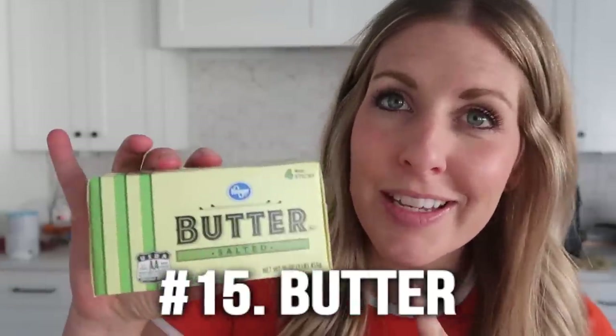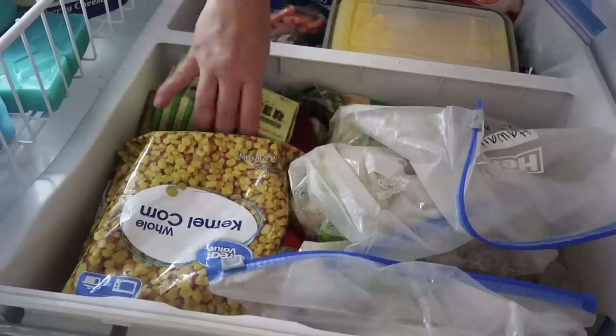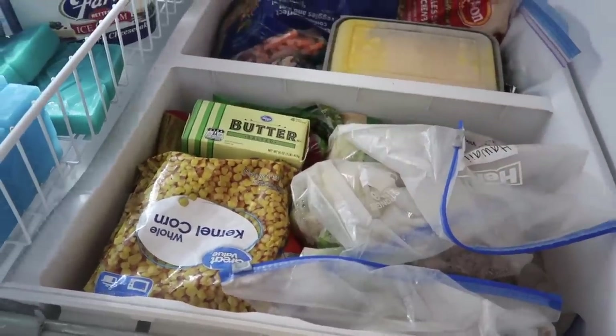Number fifteen — this is one of those things that if it's on sale, you buy it. I freeze butter right in the box and put it into my freezer. It's super easy to pull out, and it's perfect when butter goes on sale.